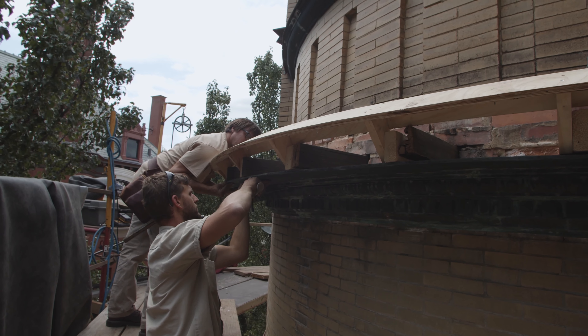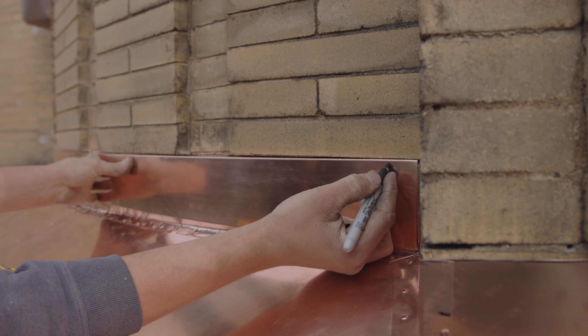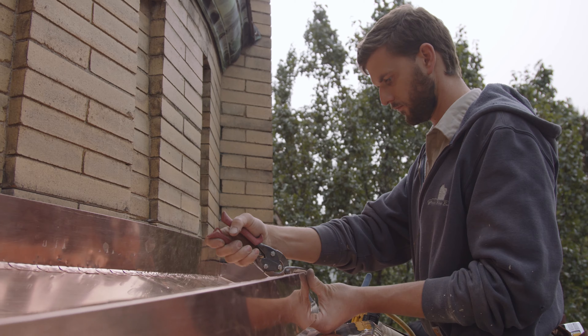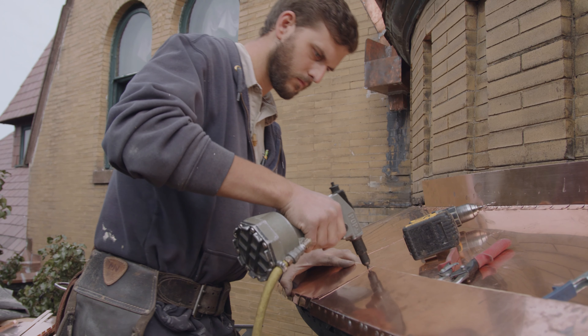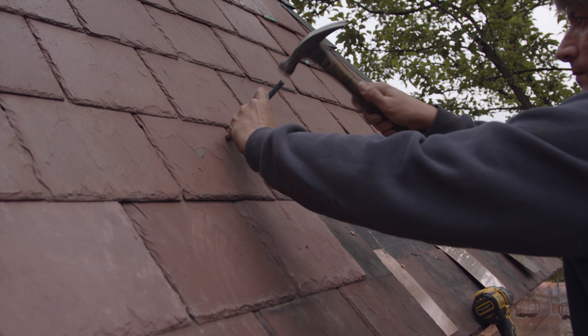The guys that we have in our crew have a very good understanding of the materials themselves, and applying it to our Michigan climate. There's different aspects that you have to think about — the atmosphere, the cold, the heat — and if you don't have skilled craftsmen who can make a decision on the spot, the work is going to suffer.